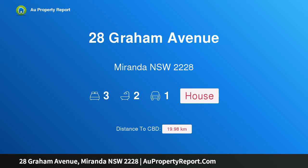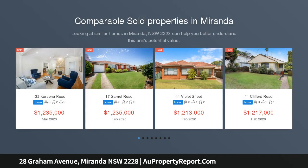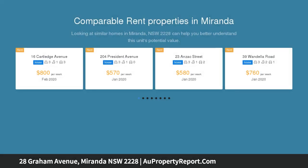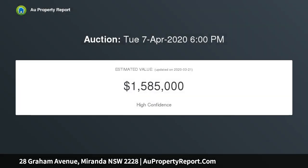I am glad to introduce 28 Graham Avenue, Miranda, New South Wales 2228. Recently renovated to accommodate stylish modern living, this impressive family home is ready to move into and enjoy. It offers a perfect lifestyle for those looking to downsize or to raise a young family in a well-regarded school catchment.